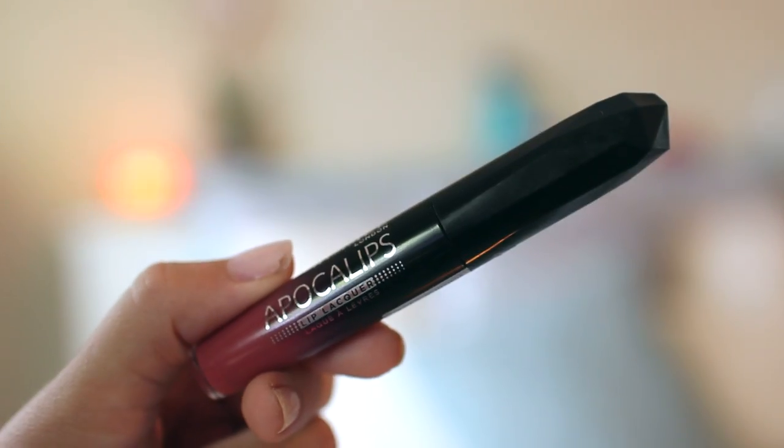My final underrated product is the Rimmel London Apocalypse Lip Lacquer. I ordered this one off of ASOS so it's the European version. What I love most about it is the specific shade — this one is in the shade Celestial, which is what I'm wearing on my lips right now. I've been wearing it almost every single day this month. It's the most perfect everyday neutral pink shade. It's very long wearing, very pigmented, and it's like five bucks at the drugstore. It's just the most amazing lip lacquer I own and I feel like a lot of people would love it too if they gave it a chance.